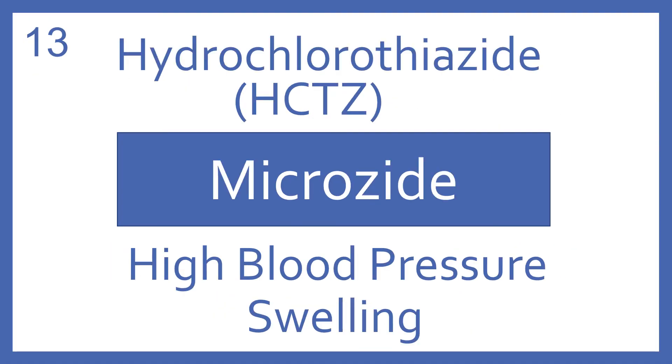Hydrochlorothiazide, or HCTZ, brand name Microzide. Hydrochlorothiazide is a thiazide diuretic for high blood pressure and swelling.